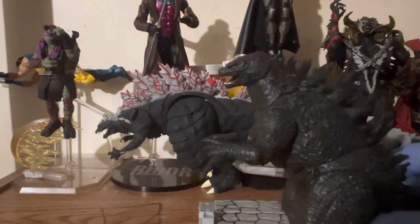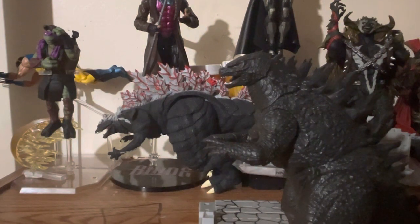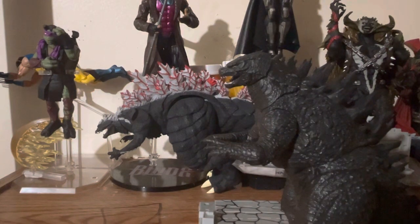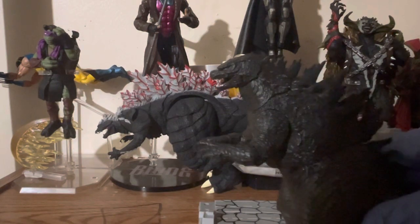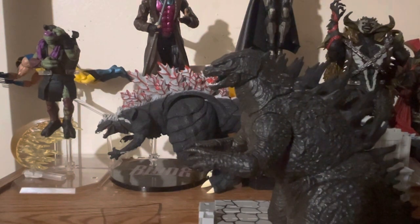If you take a good look at the teeth, I had to color some of them in little by little. With my particular medical condition, I did my best.